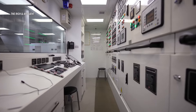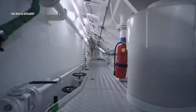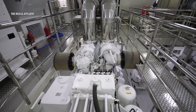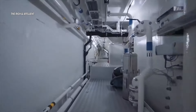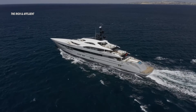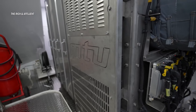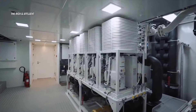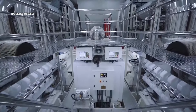Here we are in the engine room — it's impeccably maintained. The sound might be a bit loud due to one of the generators running, but this is where the magic happens. On each side, we have MTU 4000 series engines capable of producing 3,400 horsepower, propelling the yacht at an impressive 19 knots. At 12 knots, the fuel efficiency is outstanding, burning only 250 liters of fuel. Additionally, the exhaust system employs a catalytic converter called SCR, making the engine zero emissions — a truly remarkable feat.